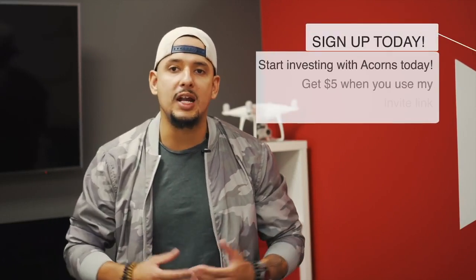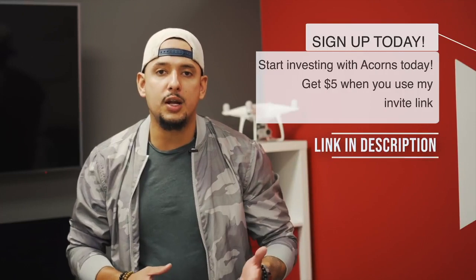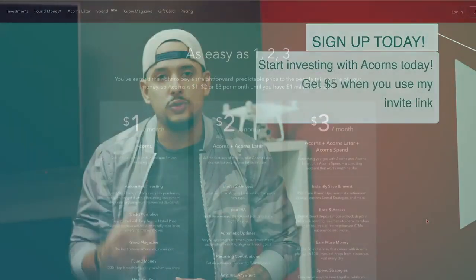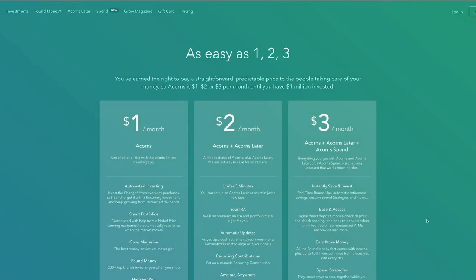This app is called Acorns. If you don't know what Acorns is, it's an app that goes ahead and invests your spare change on your behalf. You can start by signing up for an Acorns account, and when you sign up you'll be able to choose a plan that's anywhere from one dollar to two dollars to three dollars a month. I myself am using the one-dollar plan because it does everything I need it to do.